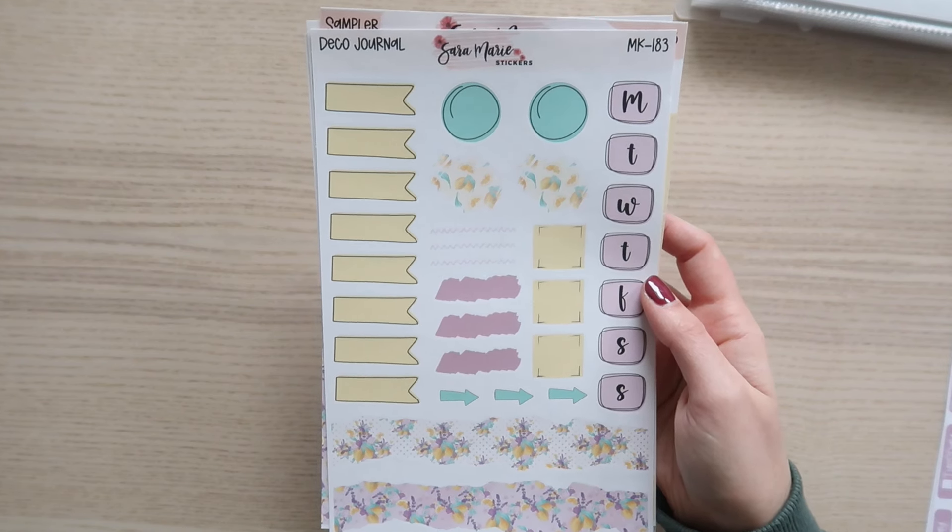What I showed you is not everything we have. We have daily duo kits, A5 daily duo kits, compact vertical kits, Hobonichi kits — lots and lots of options. We have monthly view, dashboard pages, lots of budget kits, thin washi if you want a little bit more washi in your kit. Definitely check them out if you're looking for something specific. My suggestion is always to search by the kit number — so if you love kit 185, just search 185 in my shop and everything related to that kit will pop up.